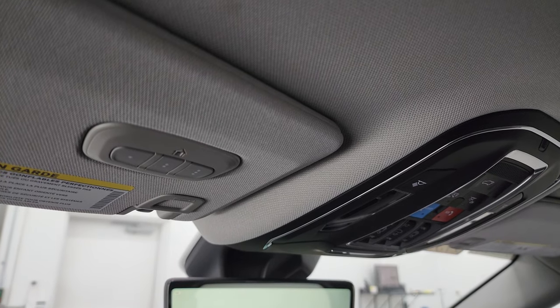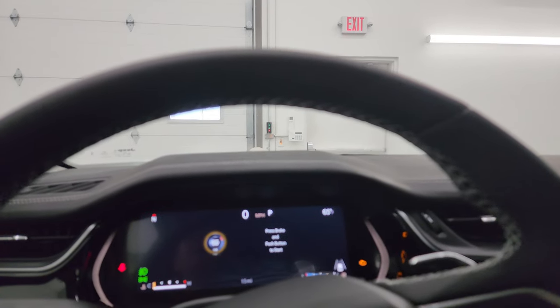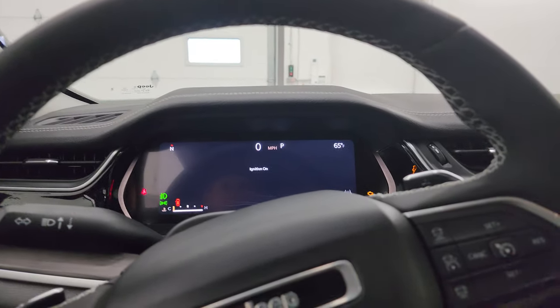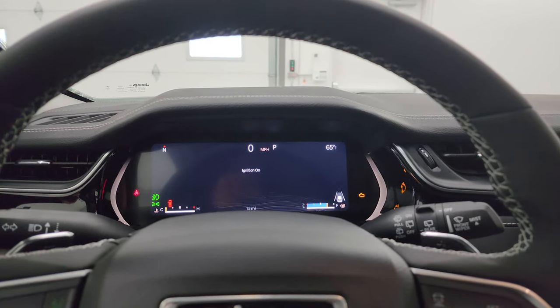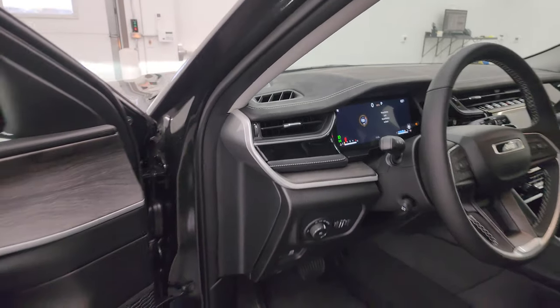You also get your HomeLink buttons for your garage door, security systems, and lighting systems. I'm going to turn on all the lights and do a final walk-around — also turning off the lights in the picture studio so you can see just how nice and bright these LED lights are.